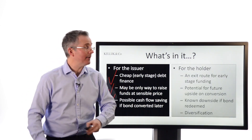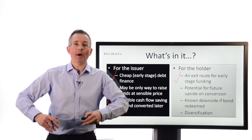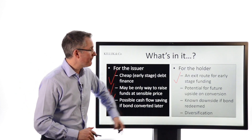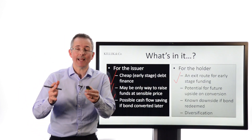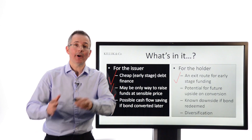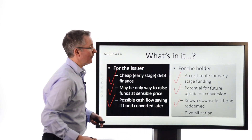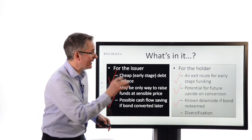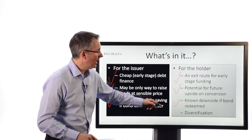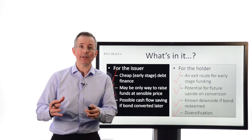Holders need to have some reason to buy these things. For them, it can be an exit route — someone who's prepared to fund the company in its early stages, by converting into equity, if that equity is listed and can be sold, that gets them out. There's potential for future upside on conversion — they're speculating that converting is going to be well worth their while, switching from bonds with that known limited capital upside to equities where the upside is higher. And they also know that if things go wrong, as long as they don't go too far wrong, by holding a bond you have at least got limited downside, provided the bond is eventually redeemed. So you've got a bit of protection on the downside, and convertibles bring a bit of diversification — they behave differently to other securities.